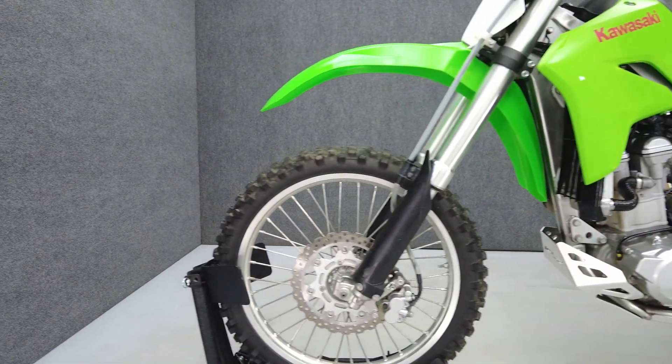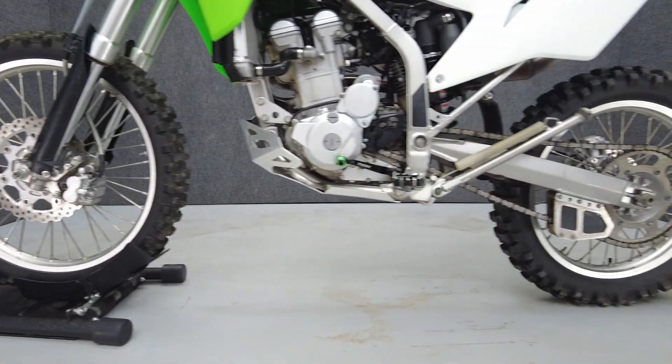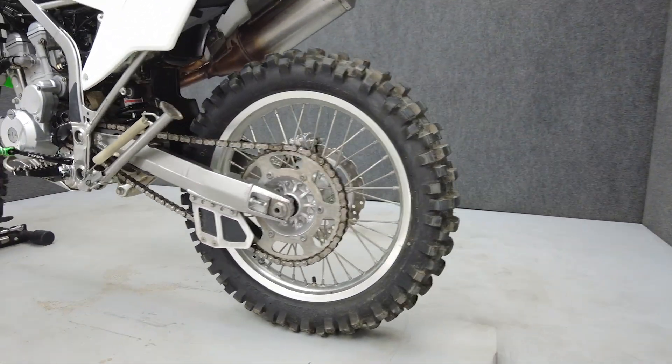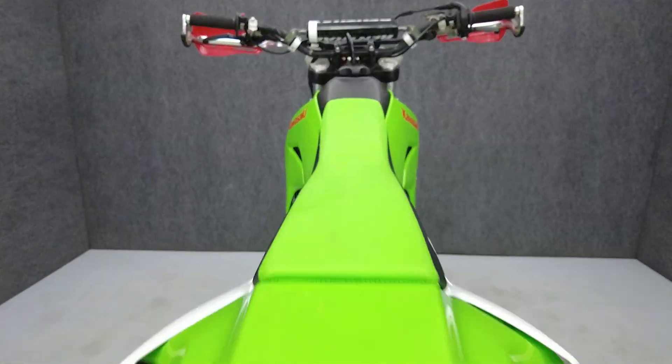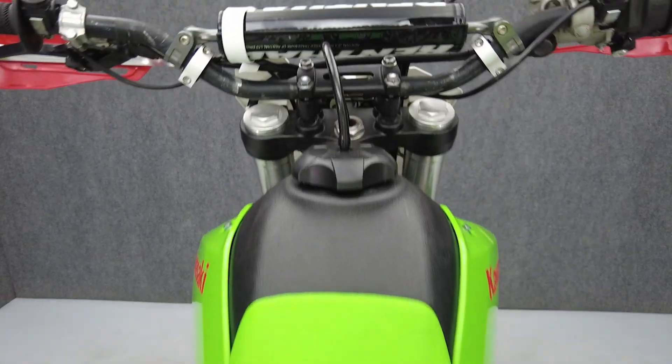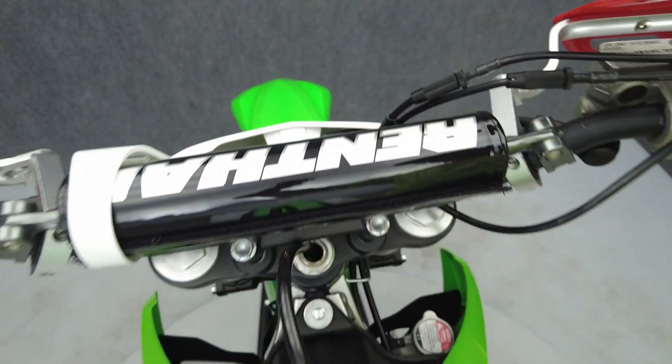To see everything we know about this vehicle, including full mechanical and cosmetic condition reports, the service repair order, high resolution photos, and more, please visit the listing on our website. We have also purchased a Cycle Checks vehicle history report. You can view this report by clicking the link on the right side of the video.